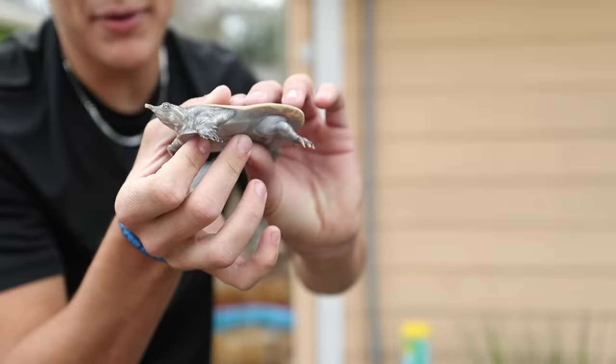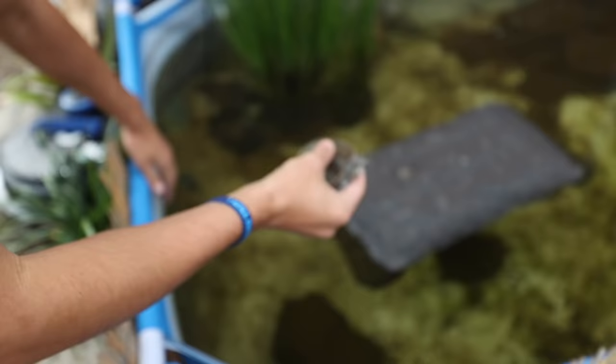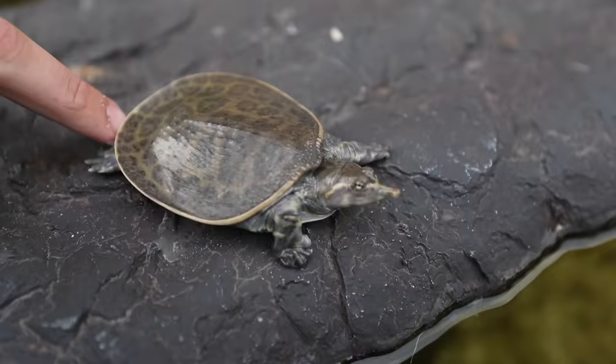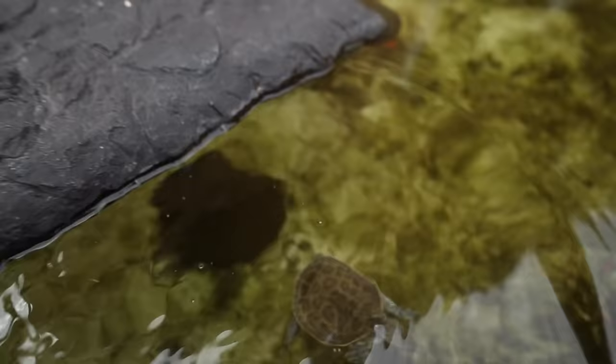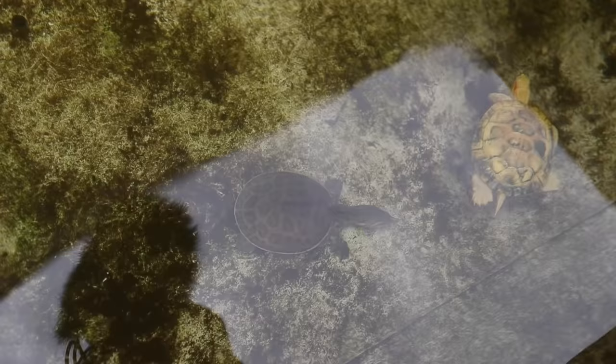We are now ready to put our soft shell in the pond. Before we do so, comment down below — what should we name this turtle? He's very snippy. We're going to put him in. How long do you think it's going to take him to get off? The other turtles took a pretty long time. There he goes — he swims really cool too. And the albino's right there, so now they're just chilling next to each other.